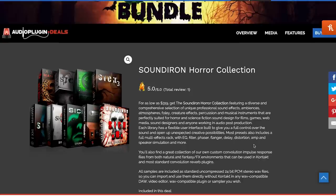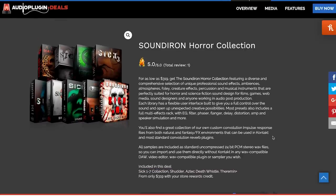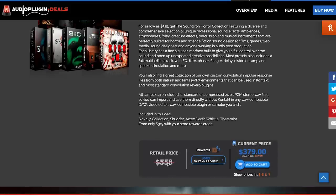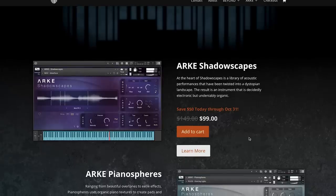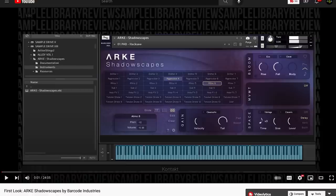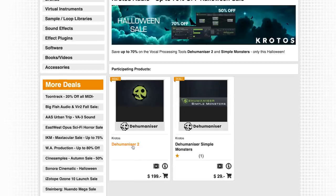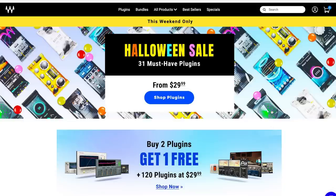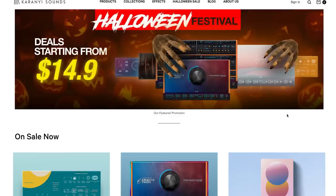There's a massive Sound Iron Horror Bundle collection available at Audio Plugin Deals — a collection of nine instruments from the developer for $379, normally $558. Over at Barcode Industries, their ARC Shadowscapes is on sale for just $99 until Halloween, and I've got a review of that from when it first came out. Crudos Audio has up to 70% off Halloween sale, but it's really just Dehumanizer 2 and Dehumanizer Simple Monster on sale right now. Waves has a Halloween sale with plugins starting at $29, and Karanyi Sounds has a Halloween Festival going on with deals starting at just $14.90.